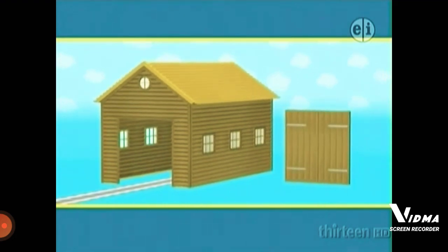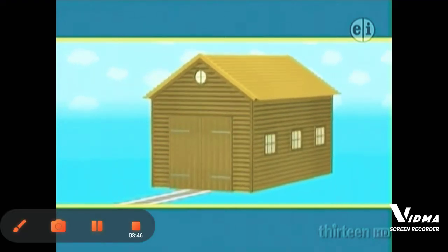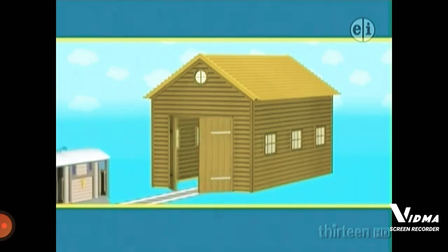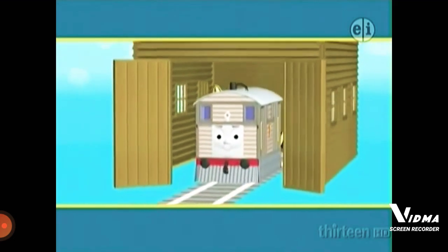There's one door left. It's square and made of wood. Does that look right? Yes! That's the right door for Toby's new shed. Now Toby's shed has a new roof and a new door. Toby is very happy. Good night, Toby.